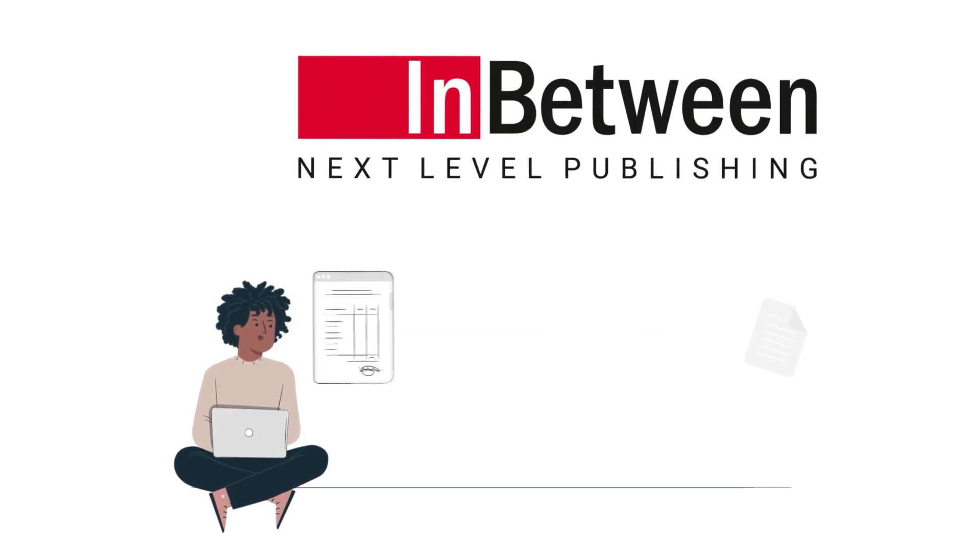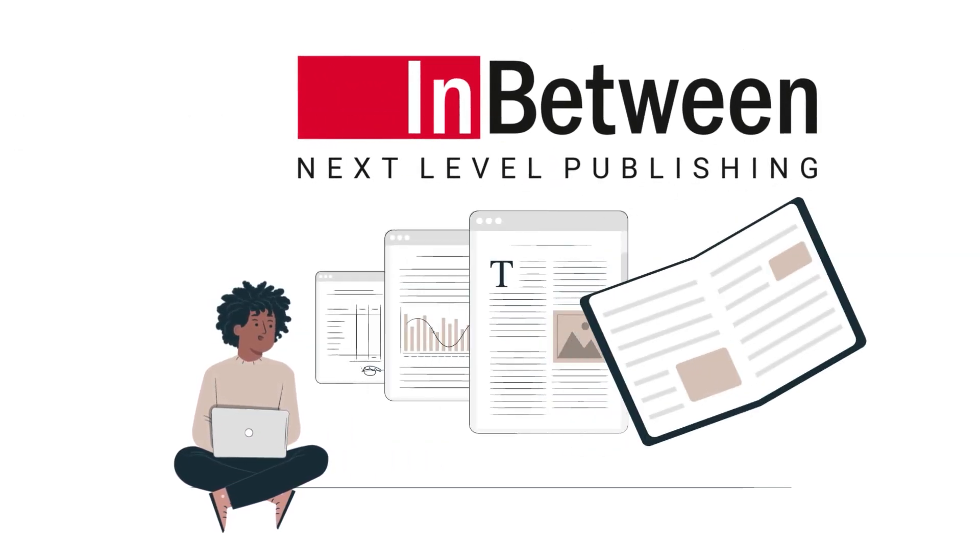With in-between, documents are generated automatically, sourced directly with real-time data, and in line with your corporate design.